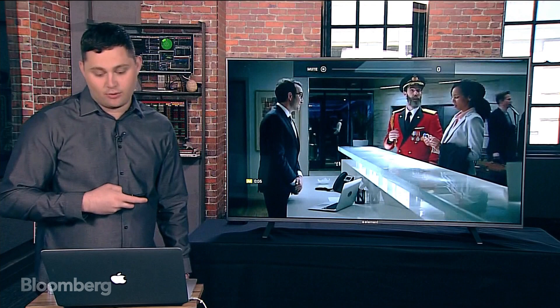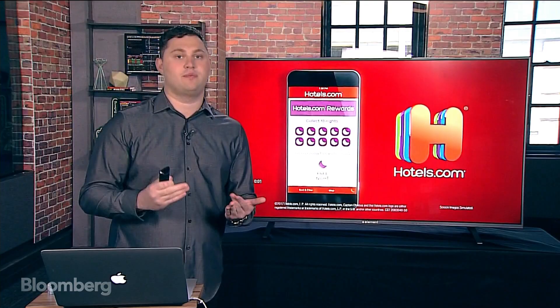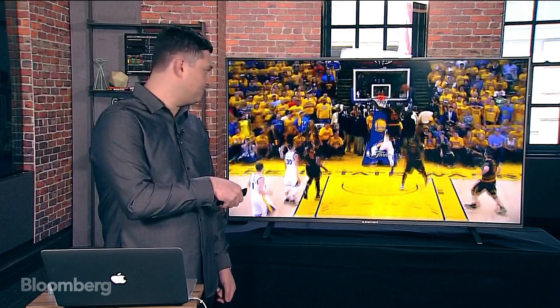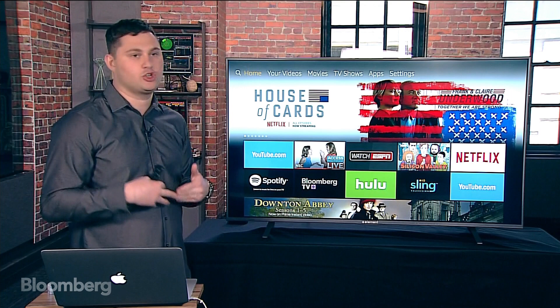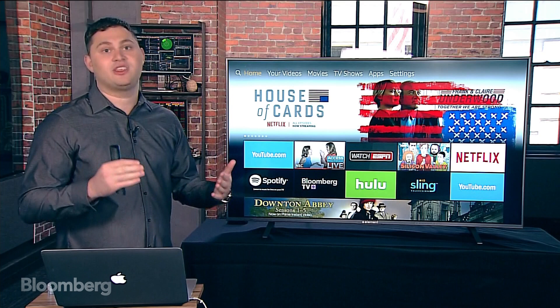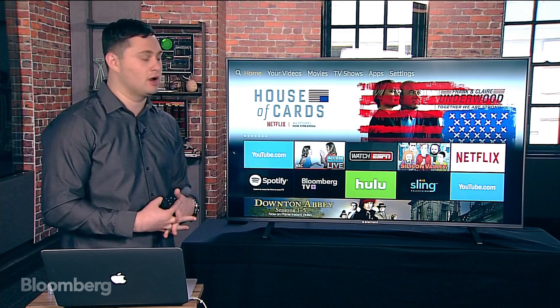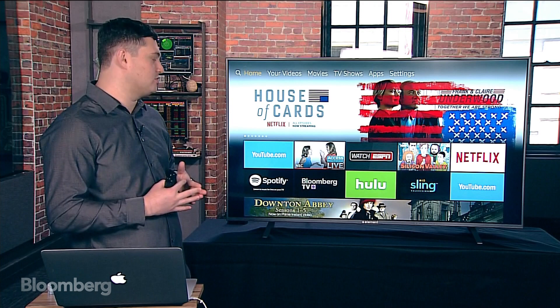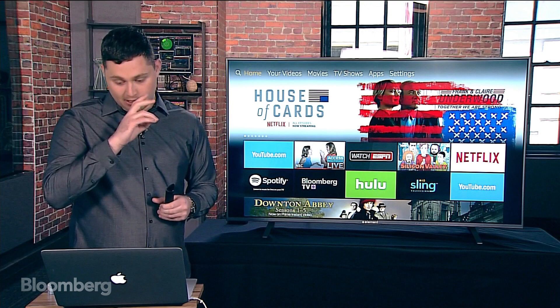A viewer question: what does 4K mean? 4K is the next step above 1080p — before that was 720p, and before that 480p. 4K means roughly 4,000 pixels in the ratio; it's much crisper. Unfortunately only a few content providers support 4K. Amazon Prime has a plethora of 4K shows, Netflix has some, YouTube is another big name with 4K. HBO doesn't have it yet, but Hulu is increasingly adding 4K as well.